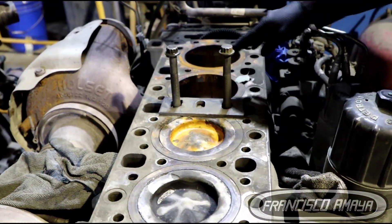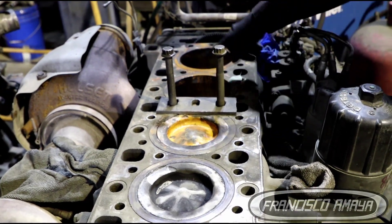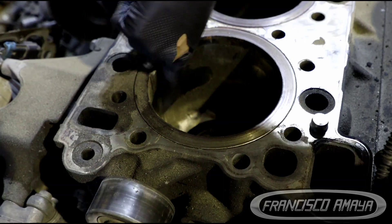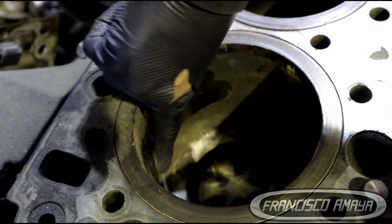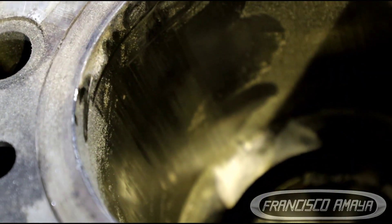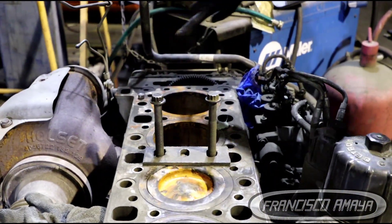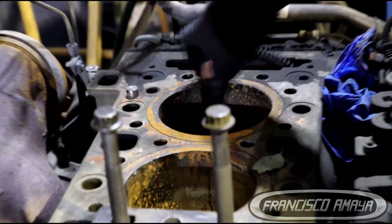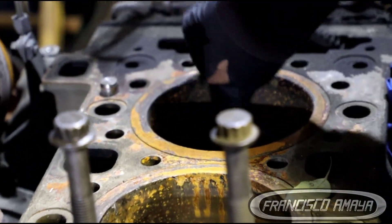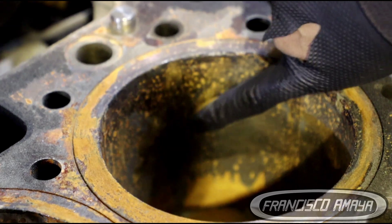We have rust in the cylinders because these cylinders are cracked — all of them are cracked. You can see this one is cracked right here. The lines that go like this indicate it is cracked. This one is cracked too, you can see the damage right here. Get closer and you're going to see the damage right here — there is the damage, you can see it.